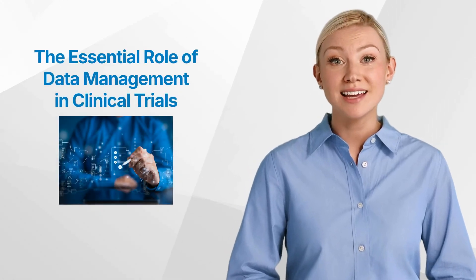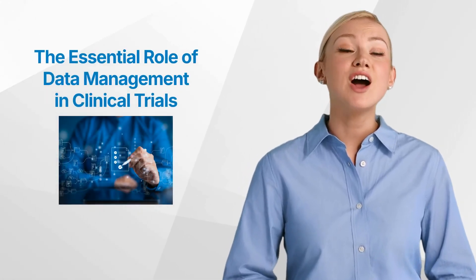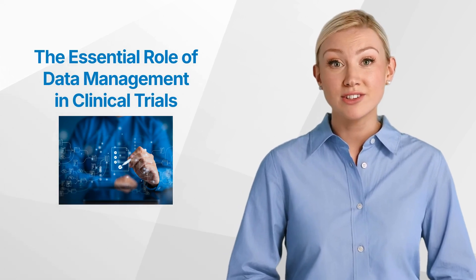Hello and welcome back to the GCP Mindset Channel. Today we'll talk about the essential role of data management in clinical trials.